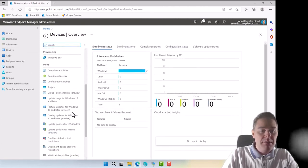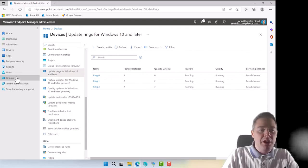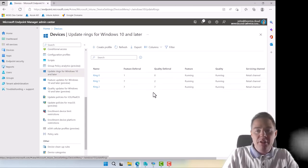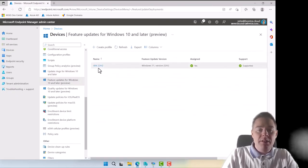We've now created our three rings connected to our Azure AD groups. We can see all the deferral and detail settings here. We're running stable builds rather than beta even for Ring 0. The feature update profile for 22H2 is connected to the appropriate ring with the download option configured. Let's go to our clients to see if any changes have taken effect.